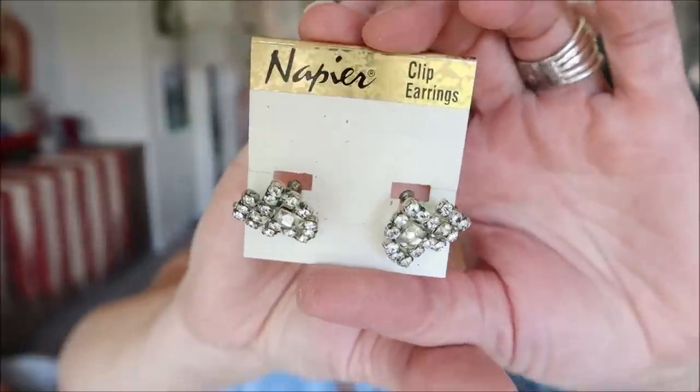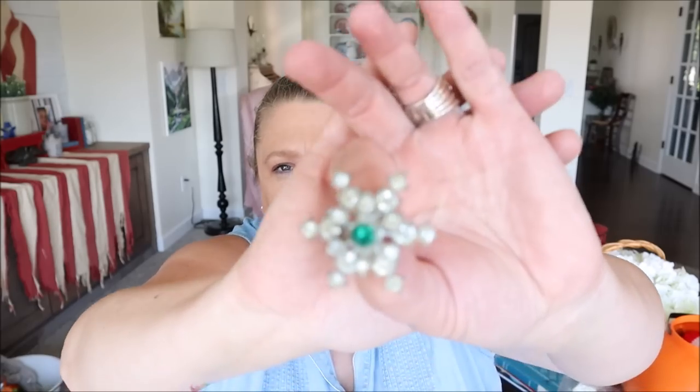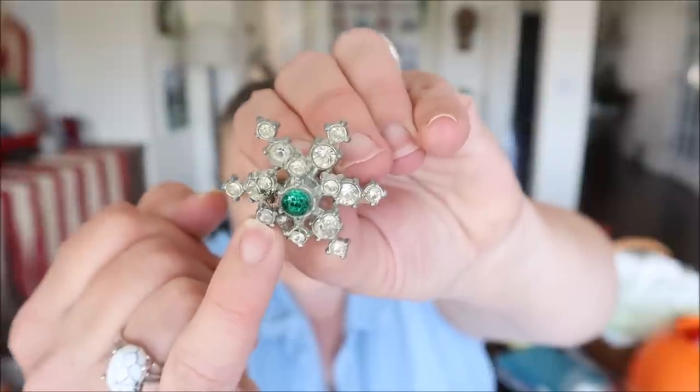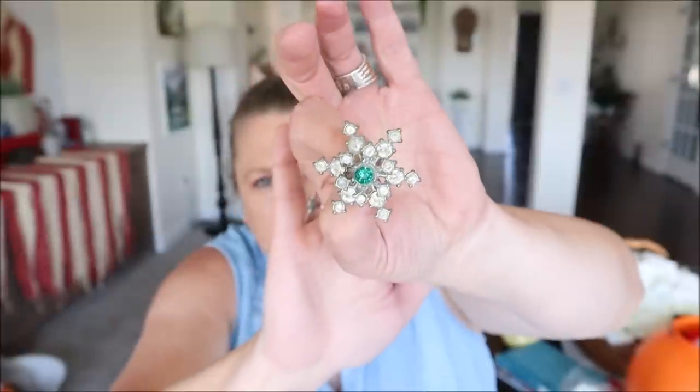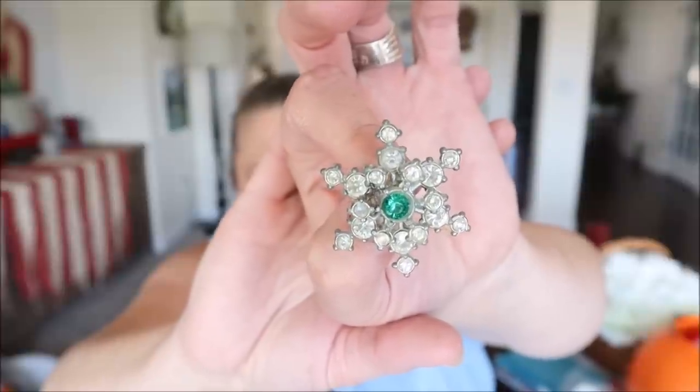The next thing I found was a couple pieces of what I consider vintage jewelry. I found a little pair of clip-on earrings with gorgeous little rhinestones — these are $2. And then I also found a cute little winter brooch with rhinestones and a green stone in the middle, which I think is so pretty. It is missing one stone, but you really can't tell from a distance. It's got that star snowflake sort of shape, and I love the little pop of color in the middle. I think this was $2 as well.